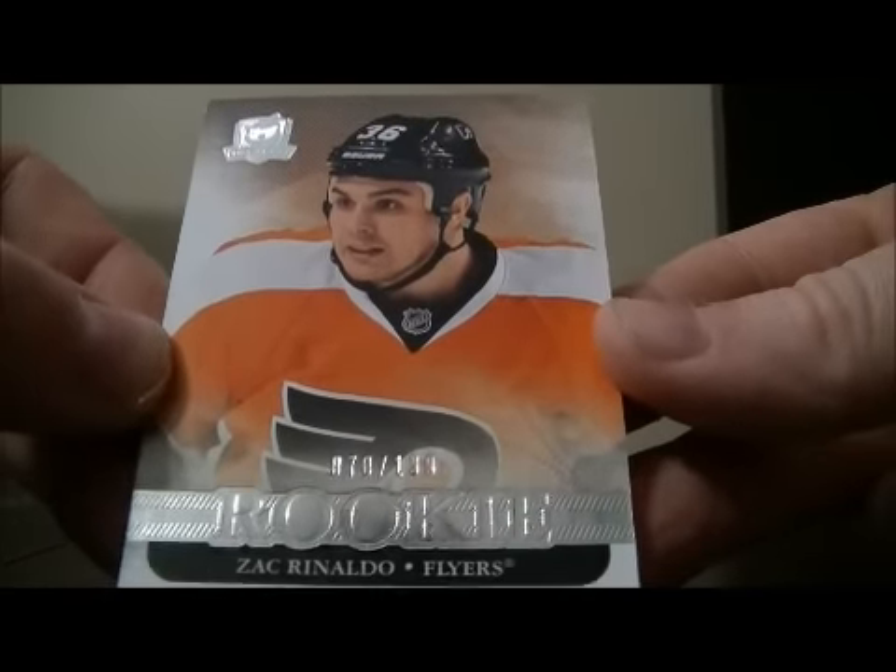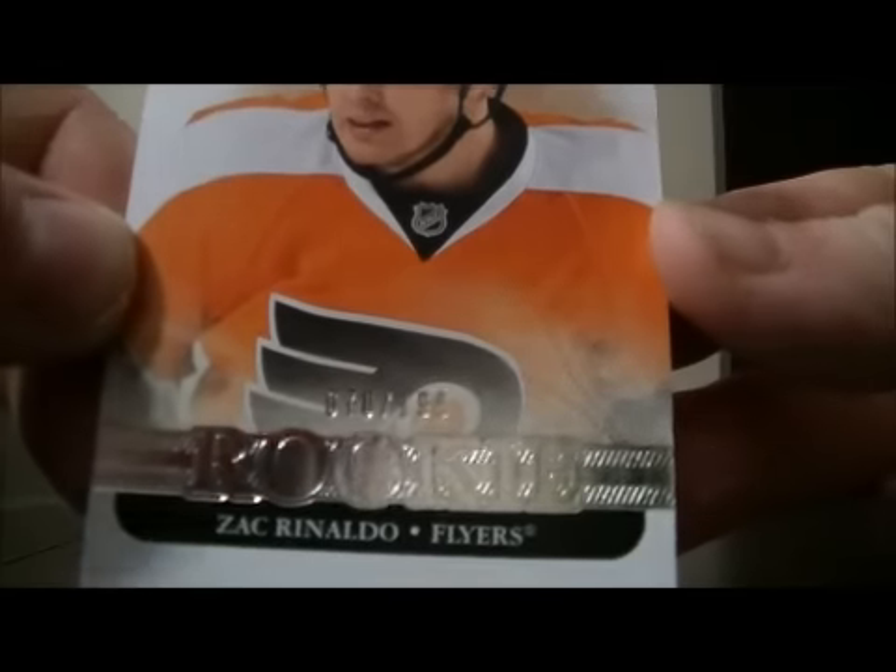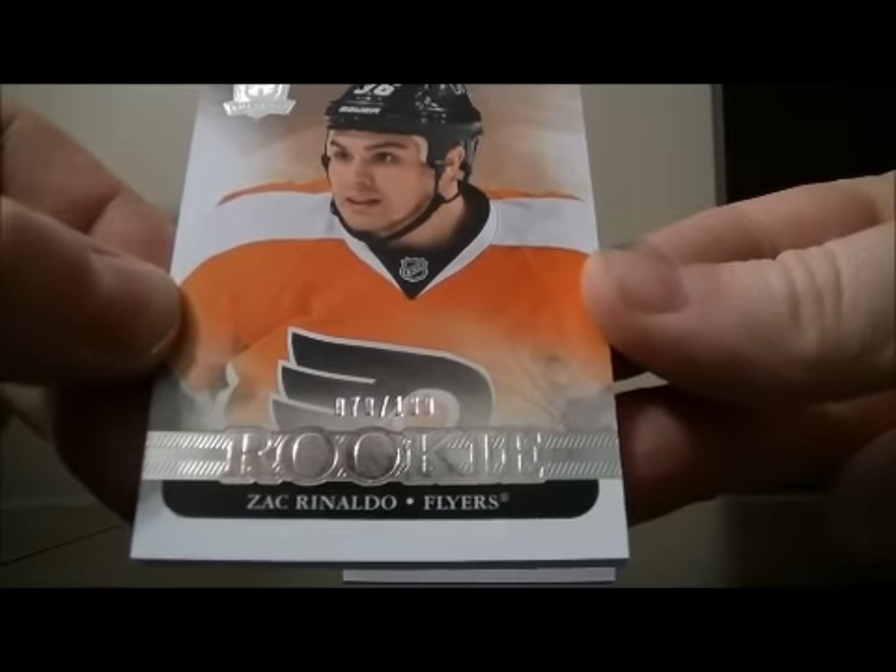And we have a rookie card for the Flyers of Zach Rinaldo, 70 out of 199. Nice hit for the Flyers.